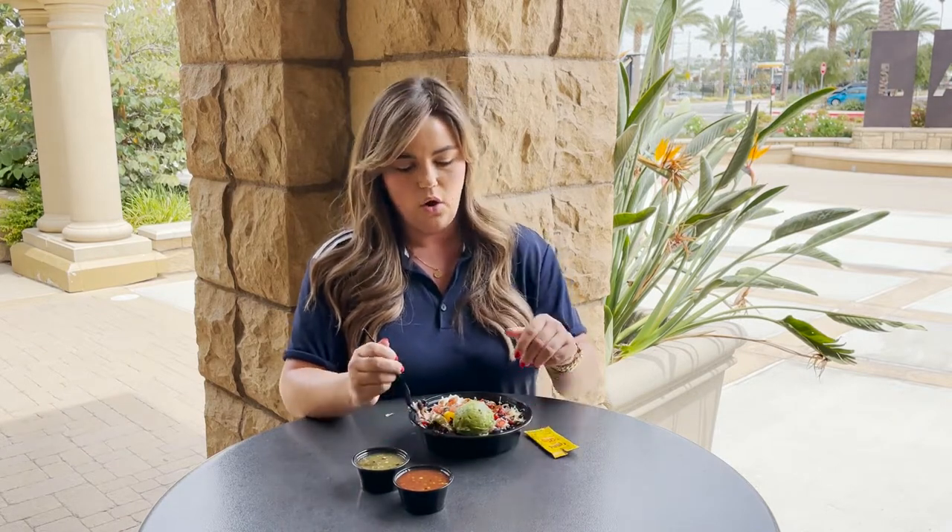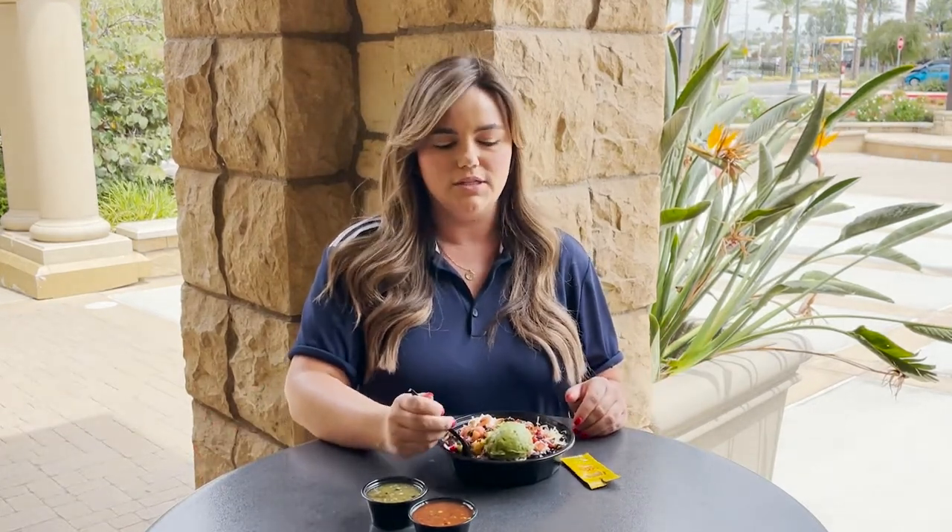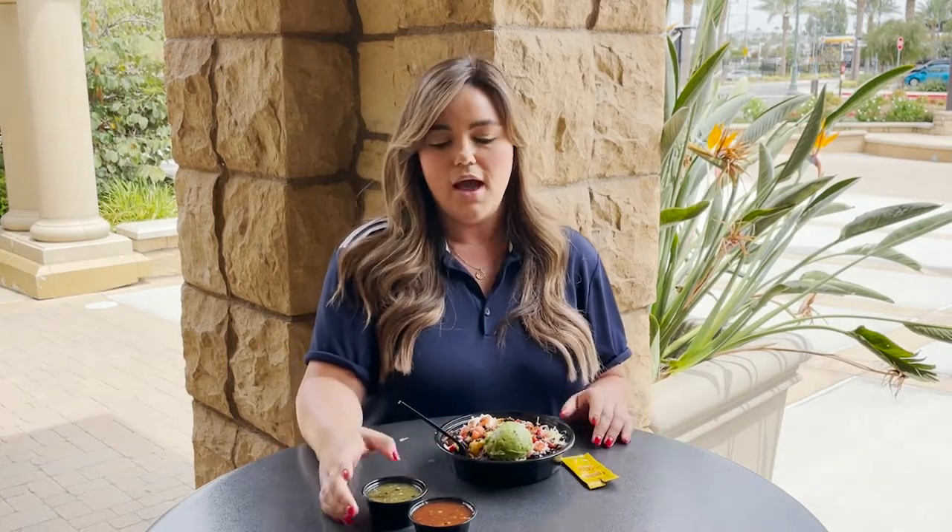I am such a huge fan of all of these flavors together. The fajita veggies are perfectly cooked and this chicken is so delicious — it's packed full of flavor. I am loving the guacamole again for that nice creaminess. I love sour cream on anything and this is super good all together. The black beans add really nice protein to it. The rice is delicious. I think this is another 10 out of 10. We're giving straight tens today.